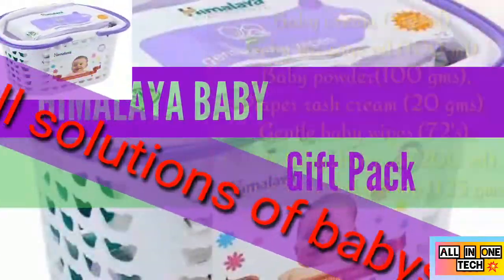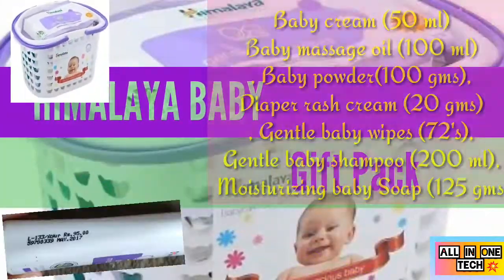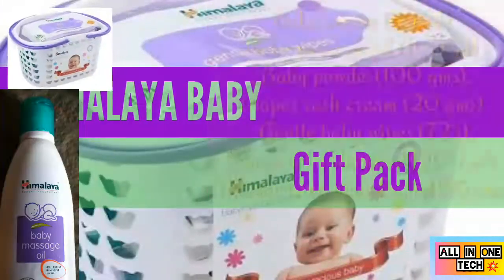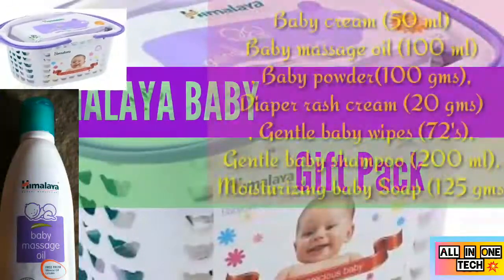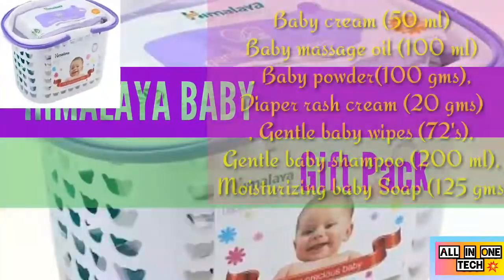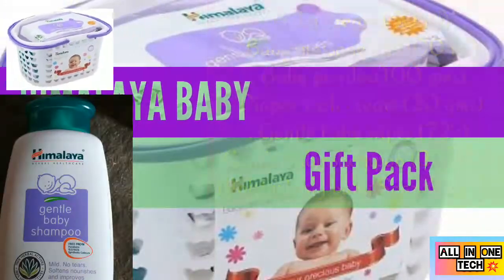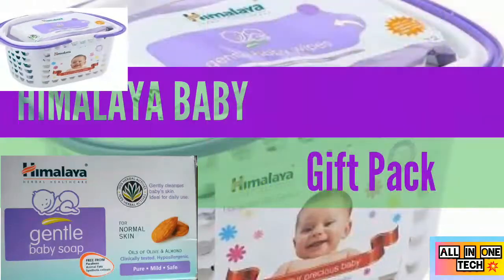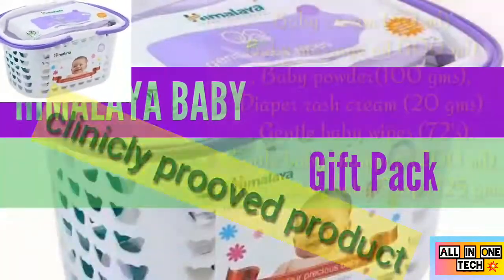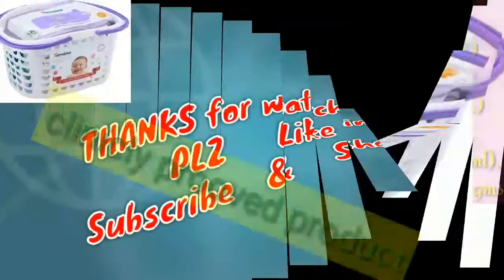Give complete herbal protection to your child with this Himalaya baby care kit. Product features include baby cream 50ml, baby massage oil 100ml, baby powder 100g, diaper rash cream 20g, gentle baby wipes 72 count, gentle baby shampoo 200ml, and gentle baby soap 125g — a perfect gift for newborns, with clinically proven products. A complete baby care gift basket.